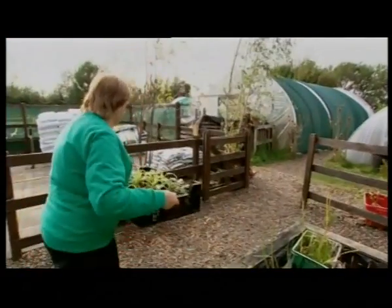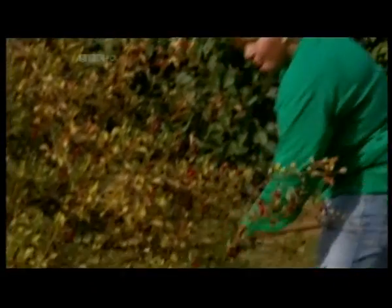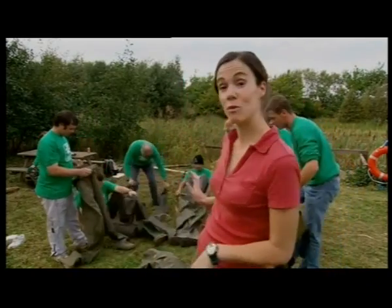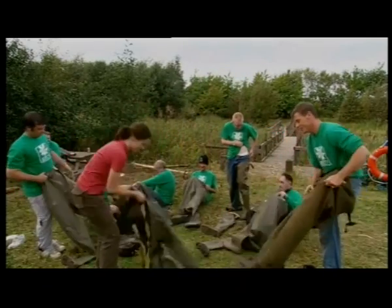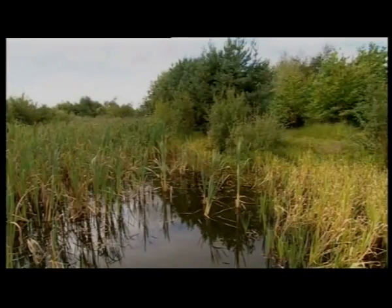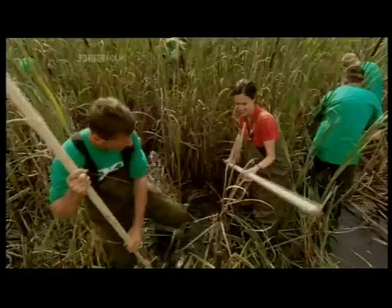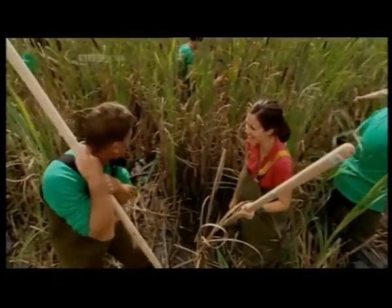The British Trust for Conservation Volunteers manage the ground and people come from all over Scotland to muck in. Today the team are going to tackle a watery habitat that really needs our help, so it's time to put on our waders and get stuck in.